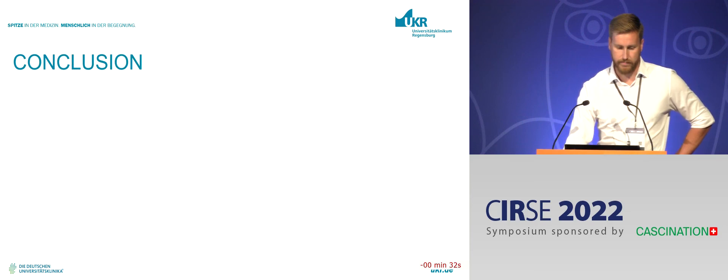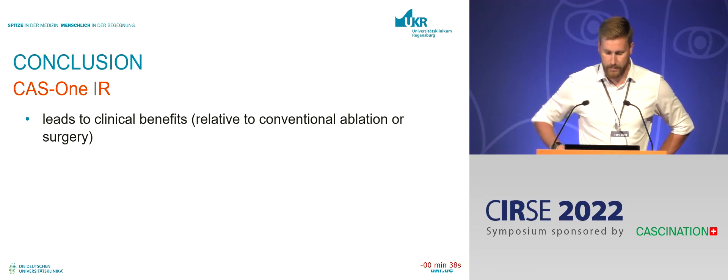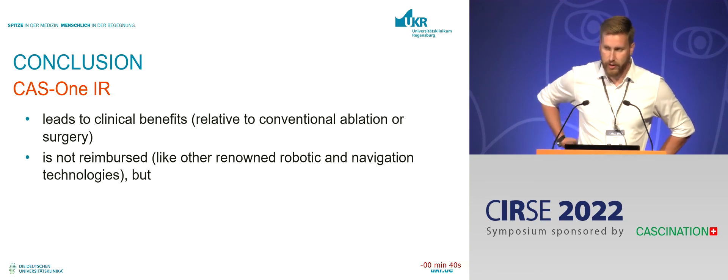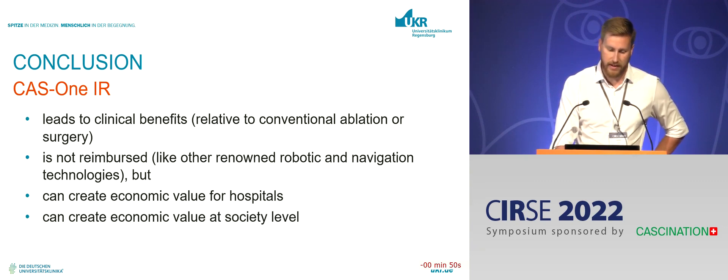To conclude: CAS1 IR leads to clinical benefits, as we all know by now. And though it is not specifically reimbursed — the same problem many other systems face — we can certainly create economic value for our hospital and also at a society level. Thank you very much.